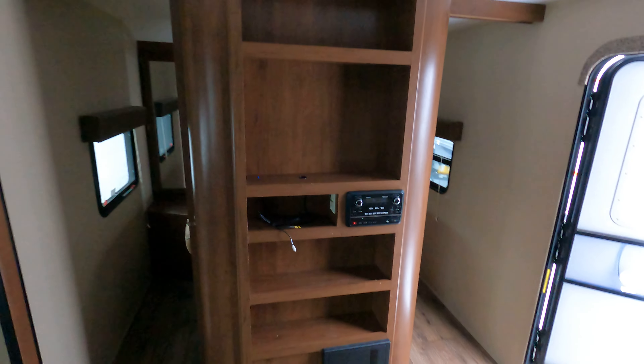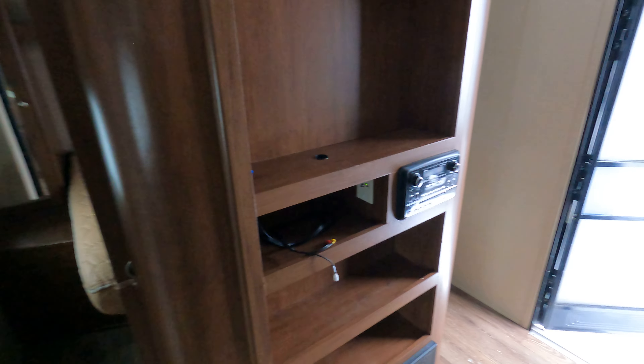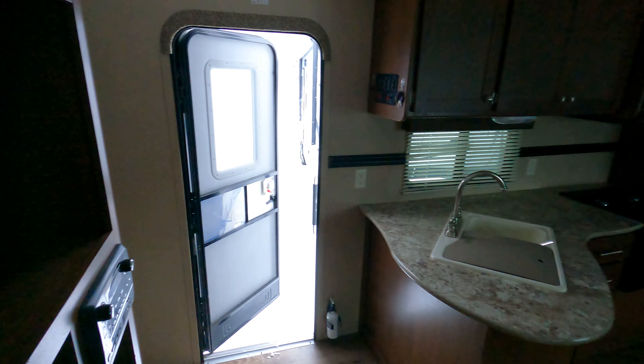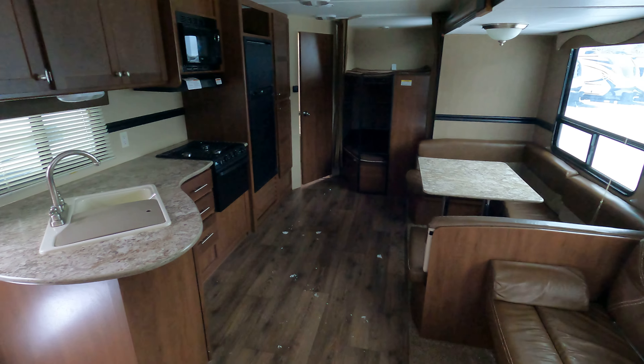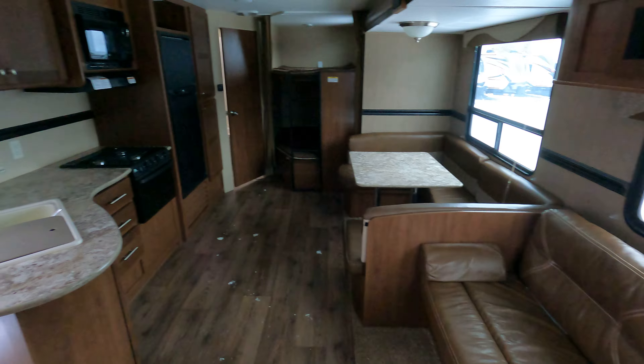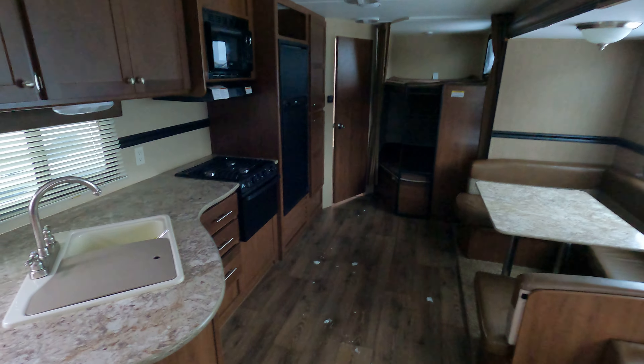Just coming back to do an overview — there you have it, a nice nifty little unit. Shouldn't be here too long; these ones tend to get gobbled up fairly quickly.